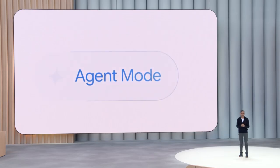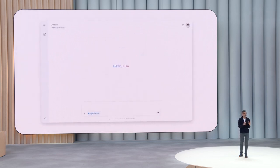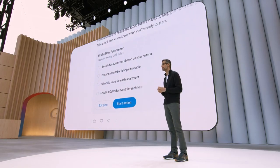Say you want to find an apartment for you and two roommates in Austin. You've each got a budget of $1,200 a month. You want a washer/dryer, or at least a laundromat nearby. Using agent mode, the Gemini app goes to work behind the scenes.